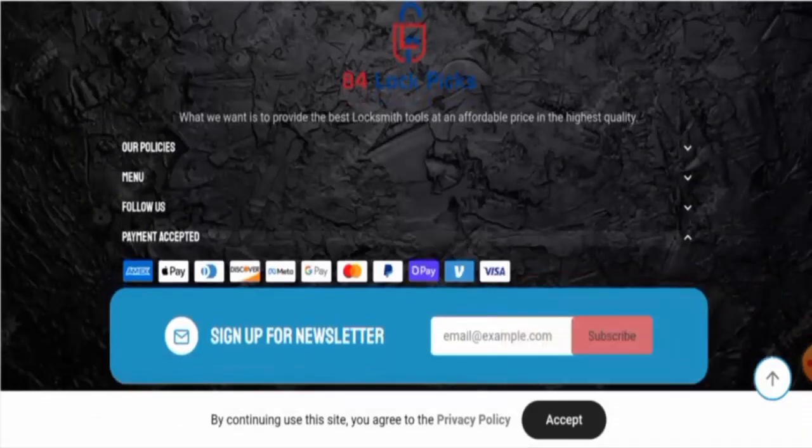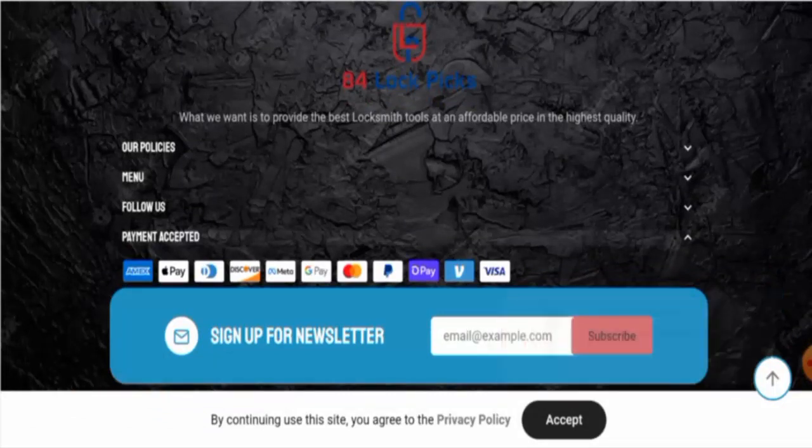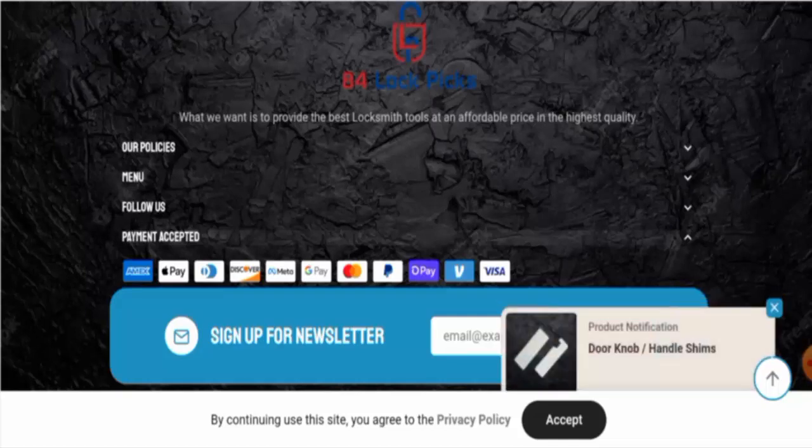Next we're going to check the policies, starting with the payment policy. As you can see, they have multiple payment options — you can pay via Amex, Apple Pay, Discover, Google Pay, Mastercard, PayPal, Shop Pay, Visa, and so on.